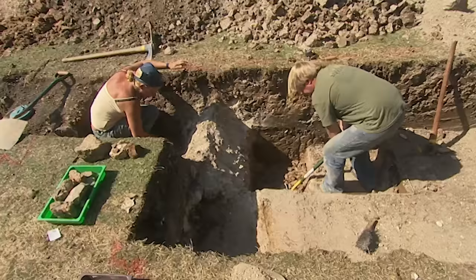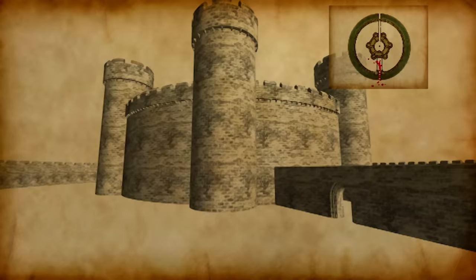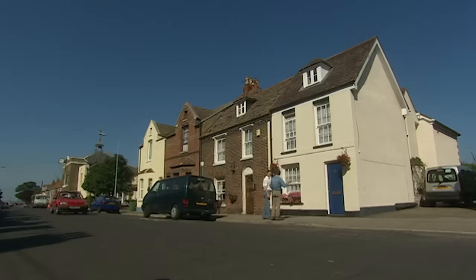Matt's found some foundations where he was expecting to find the other corridor wall, but they look very different from the wall found yesterday. The two corridors are crucial to understanding the use of the castle - they would have forced any visitors or marauders to take a circuitous route around the outer walls of the rotunda, either exposed to fire or forced to admire the full grandeur of the castle before entering the inner sanctum.